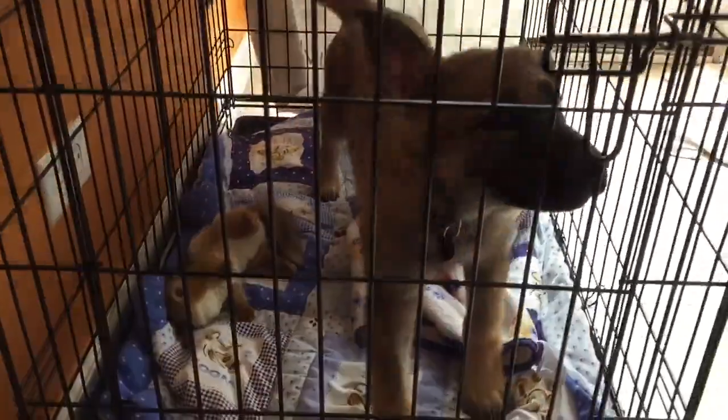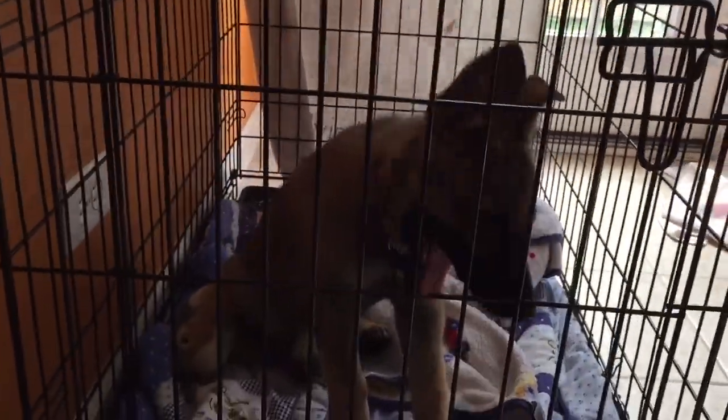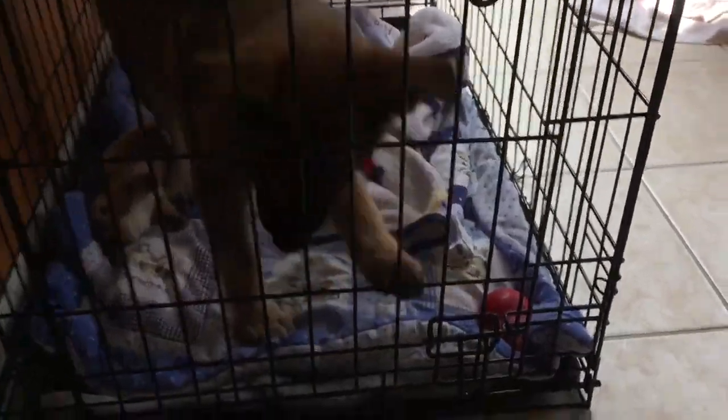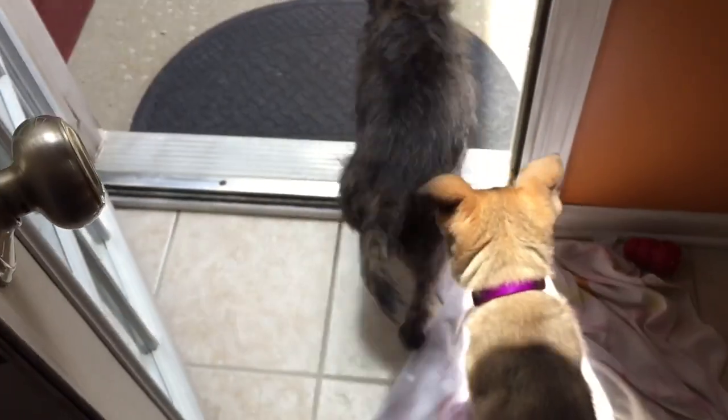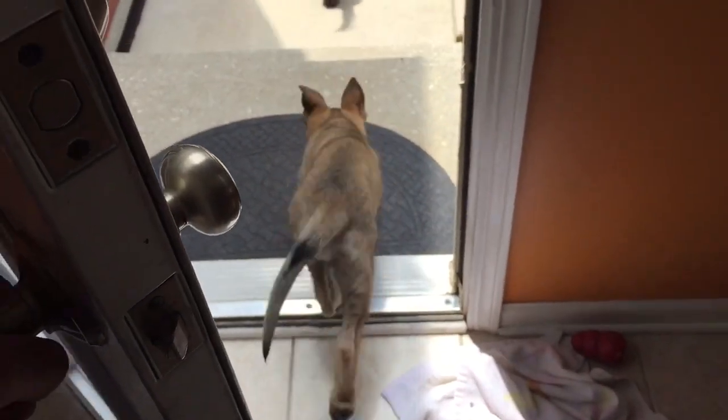Hi baby! What are you doing? She is a German Shepherd puppy, nine weeks old. She doubled in size and weight in one week. She's already house trained — she goes out there, she asks to go out. Come on, let's go outside. Go play, go potty, go on sweetie.